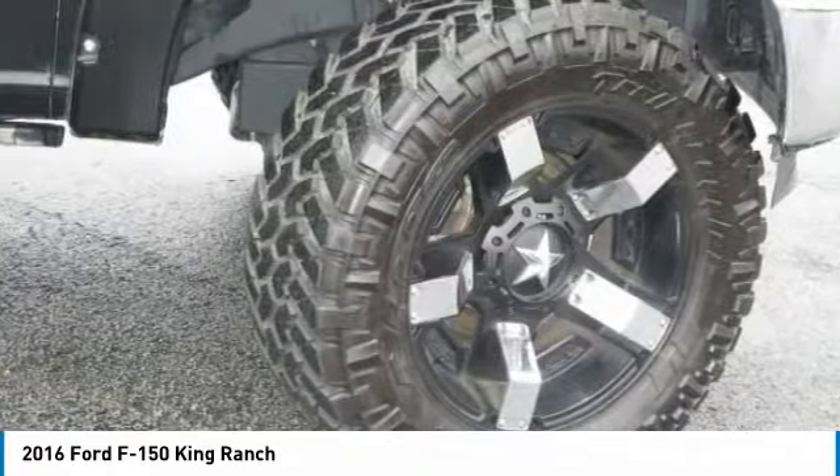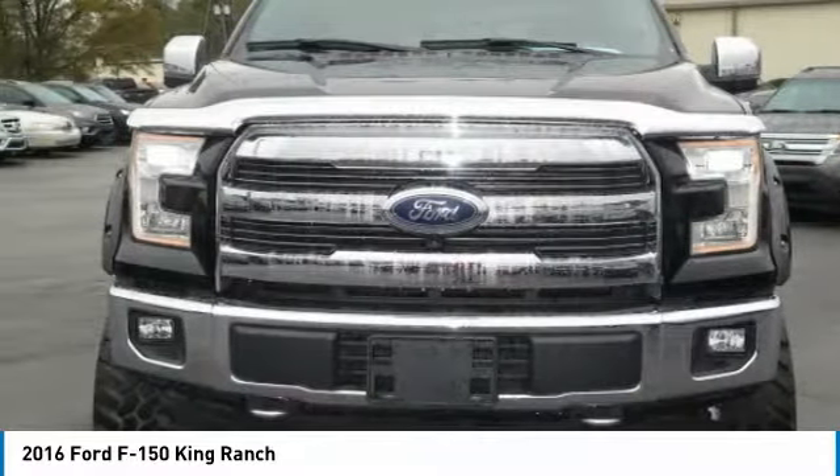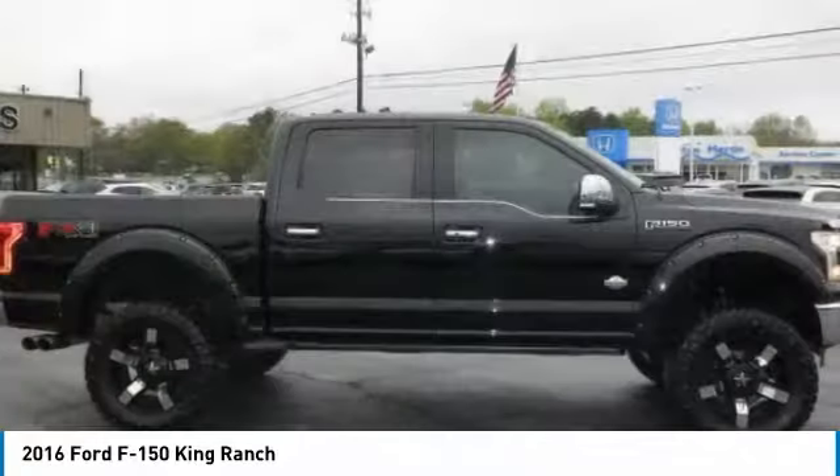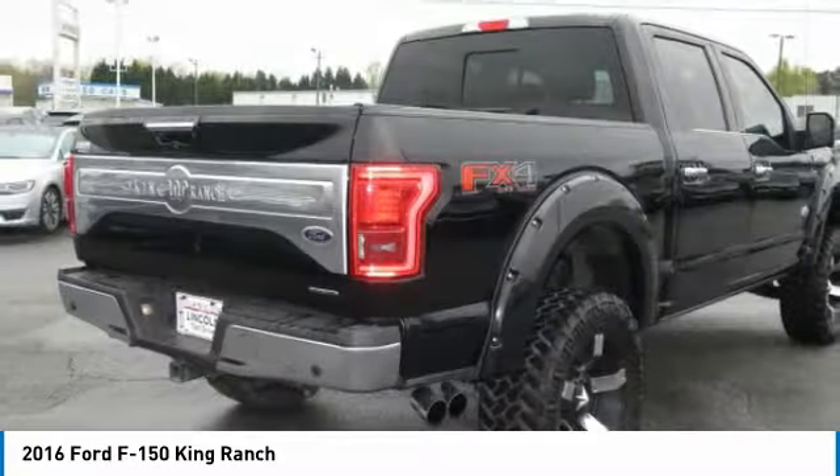With any questions and to take advantage of this internet special, please contact Jeremiah Wright. Ask him about financing, extended service plan, or an auto-check history report and Carfax.